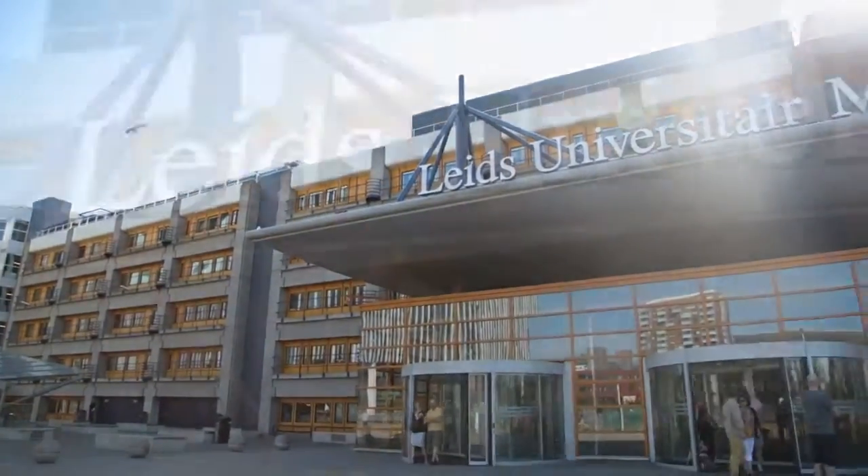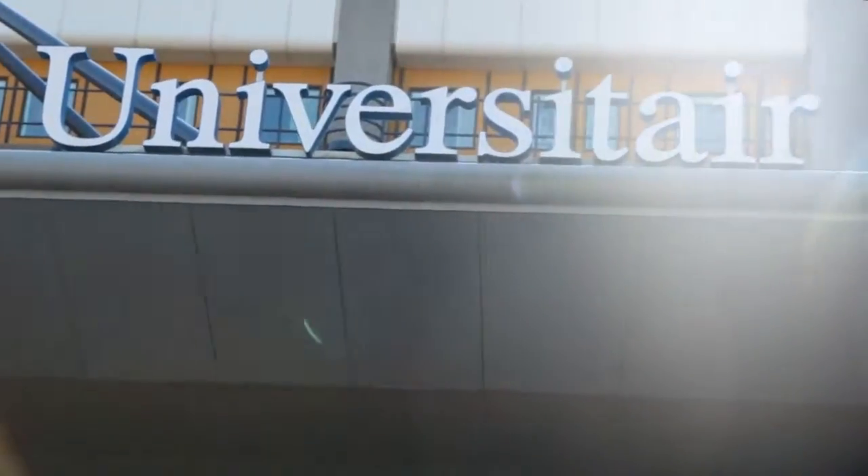The LUMC, the Leiden University Medical Center Academic Hospital, is one of the eight university medical centers in the Netherlands.